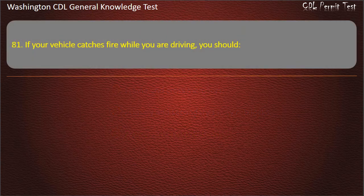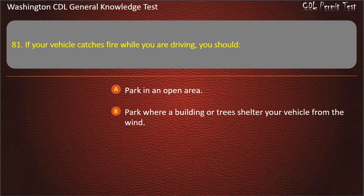Question 81. If your vehicle catches fire while you are driving, you should: Park in an open area; Park where a building or trees shelter your vehicle from the wind; Increase your speed to put out the flames. Answer: Park in an open area.